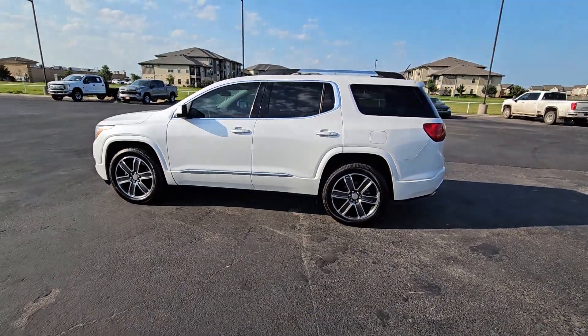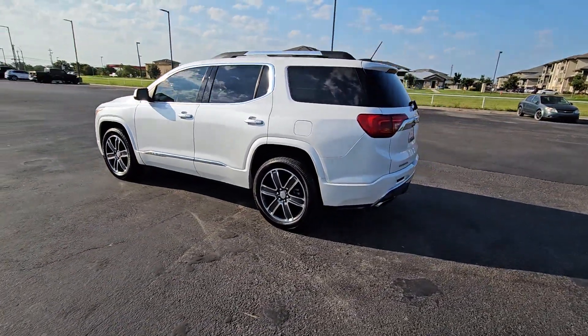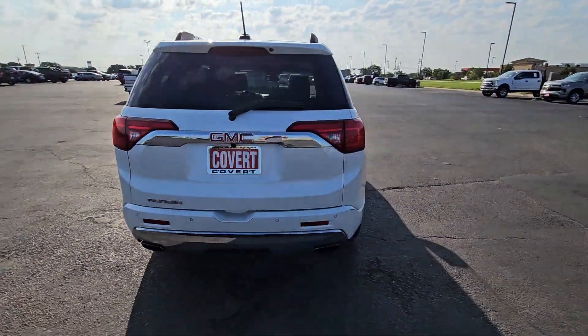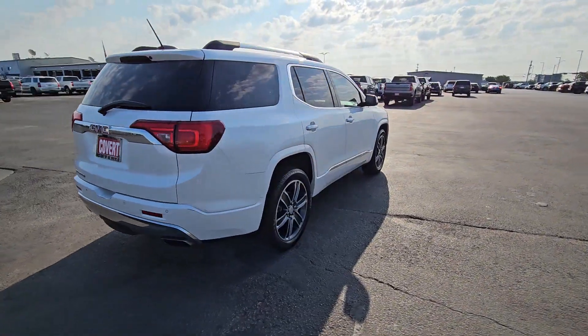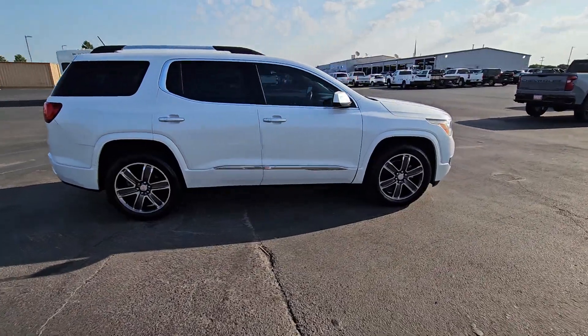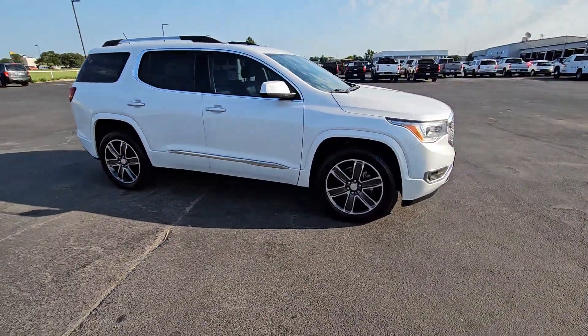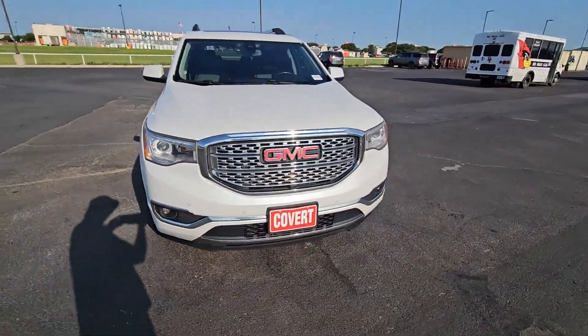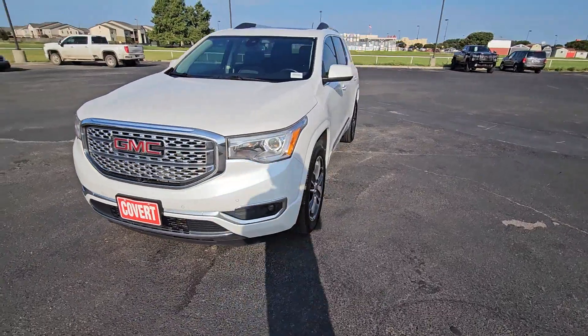Enjoy the view of this 2018 GMC Acadia. With less than 120,000 miles on the odometer, this vehicle provides excellent value. This solidly built Acadia delivers family-friendly comfort, convenience and security. A host of desirable creature comforts and impressive safety features are at your command in this attractive, versatile vehicle.